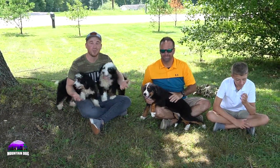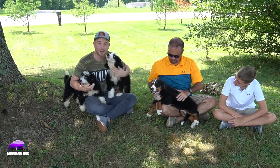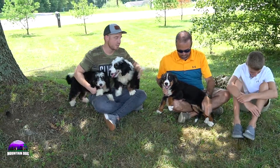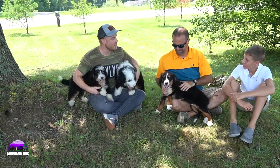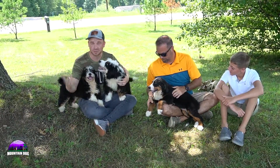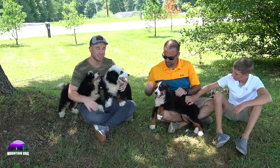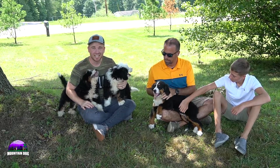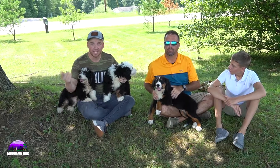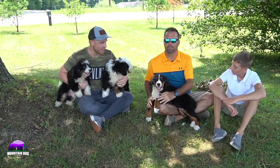Hey guys, it's Mountain Dog Companion here again doing another really cool video talking about our Bernese Mountain Dogs and our Bernadoodles that we have here. We want to talk about the two differences and hopefully give you guys some good content to watch. If you do enjoy it, go ahead and hit that subscribe button and give the video a like, but let's get right into the video.